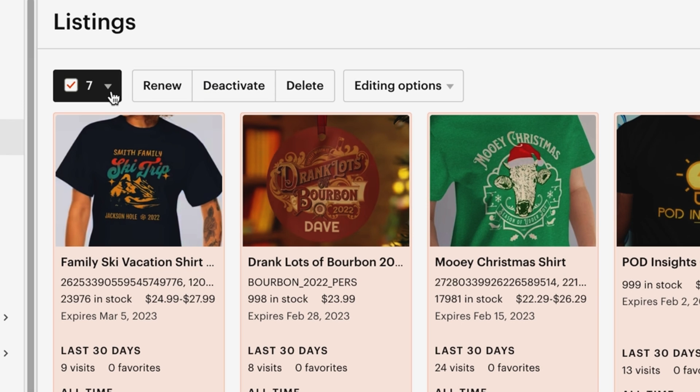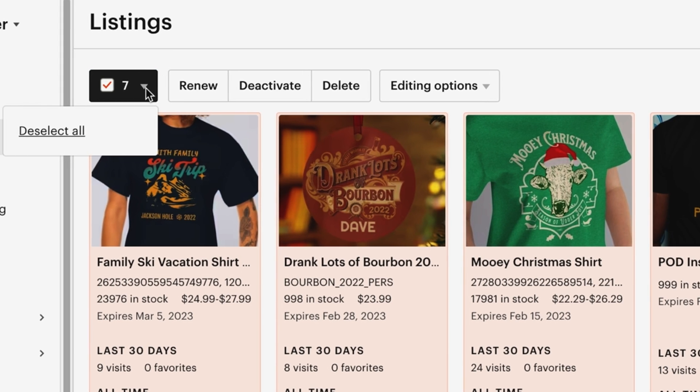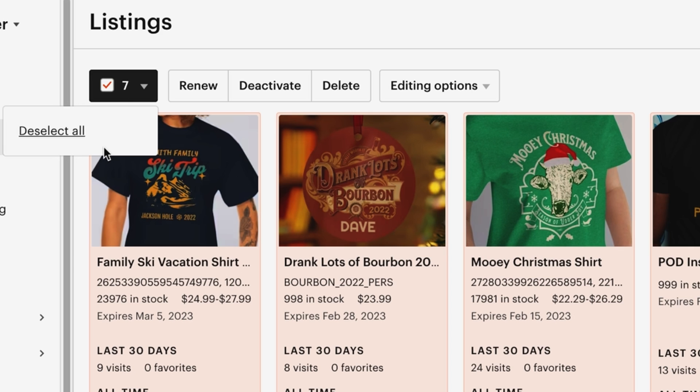The first thing to be aware of is that there's a dropdown arrow here next to the checkbox. It also tells you the number of listings that you have selected — in this case, seven listings, in my POD Insights tutorial Etsy shop. If you have several pages of listings, it's going to by default select only the listings on that first page. If you intend to select all listings in your entire shop, click on this dropdown arrow and select the option to select all listings on all pages. Make sure you do that before you actually make any edits.